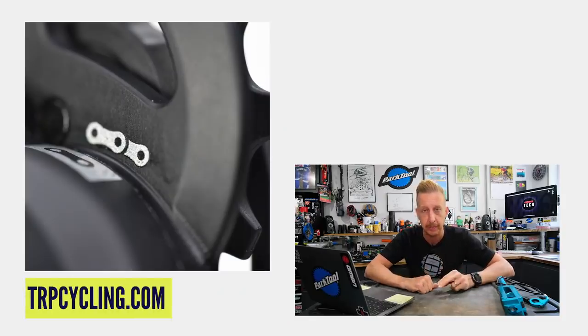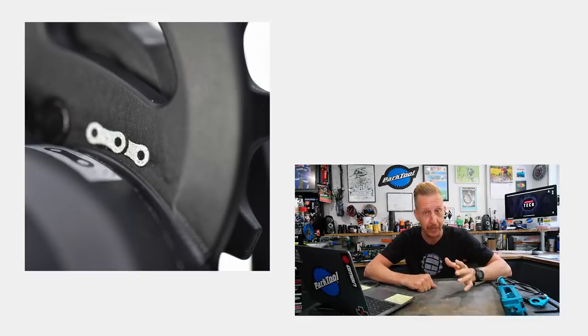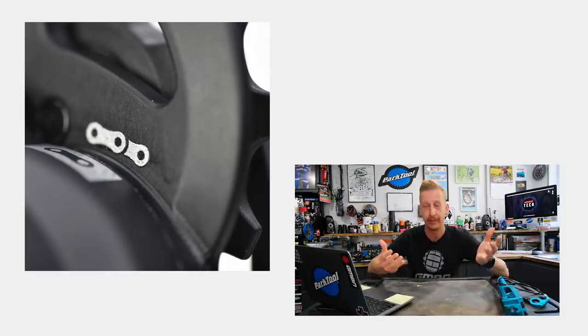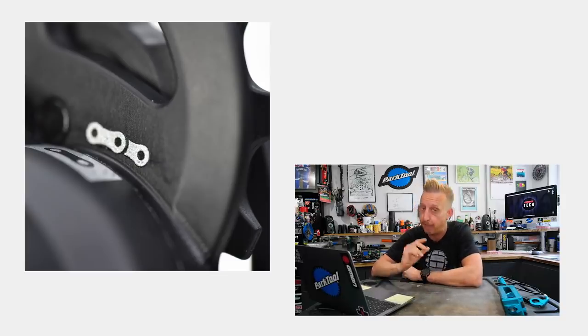It also has a couple of cool setup features that no one's done before. There are line-up markings on the derailleur in two different positions: one for setting your B-tension, where you look for the chain emblem to line up with the one on the cage — very cool, very simple, reminds me of sag settings on some bikes. There's also another set of markings on the jockey cage for setting your chain length. Brilliant — why has no one done that before?